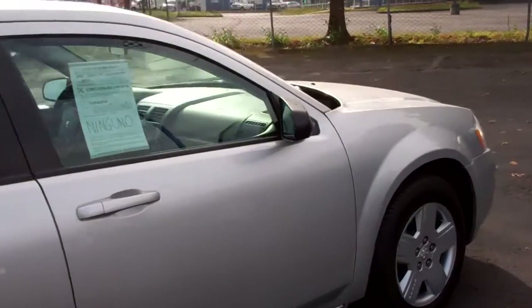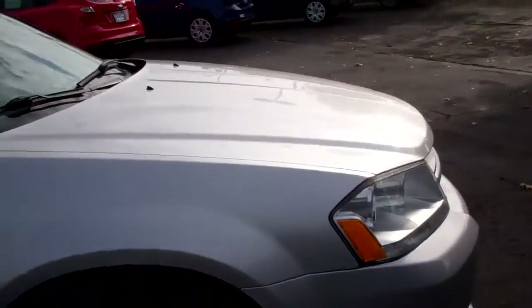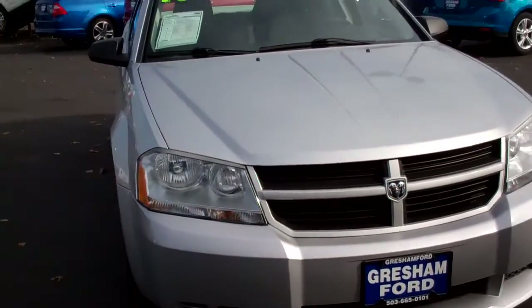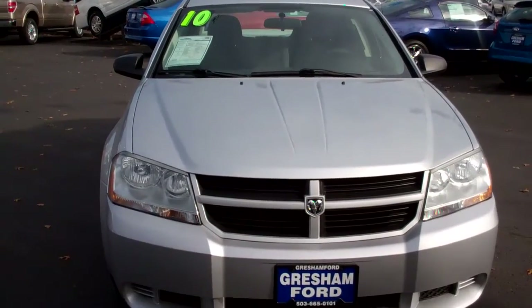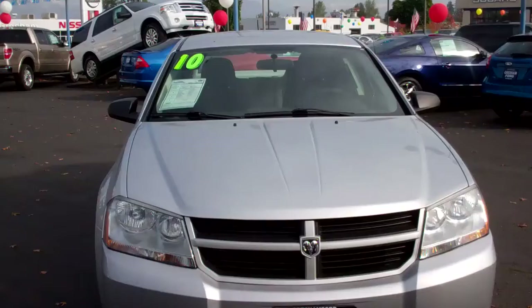If you're interested in checking out this vehicle, visit us from the comfort of your home or office at www.greshamford.com. Take a look at our full line of pre-owned and new vehicles. Thanks folks for looking at our virtual walk-around — look forward to talking to you soon.